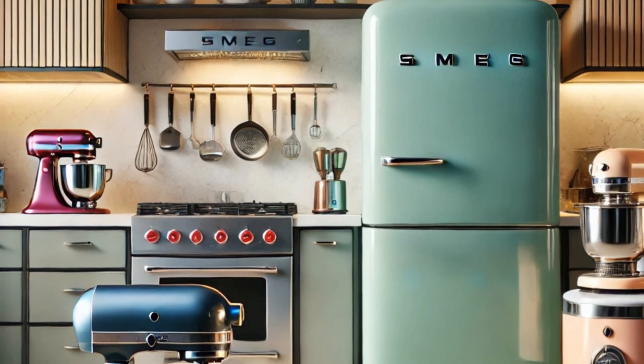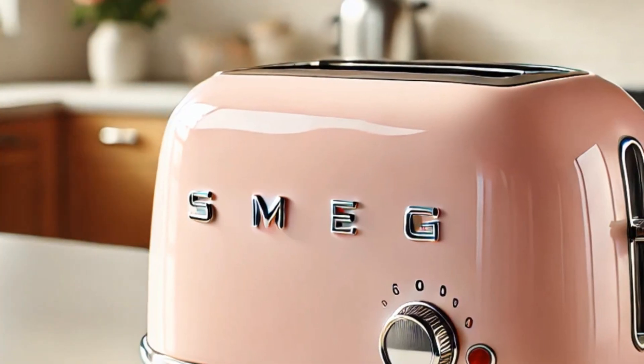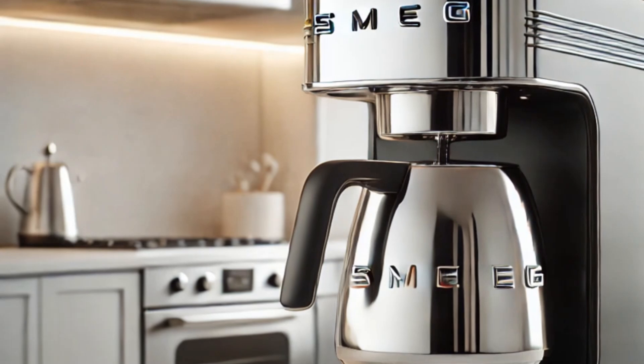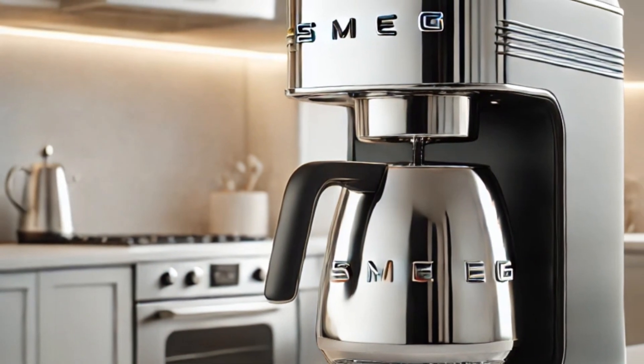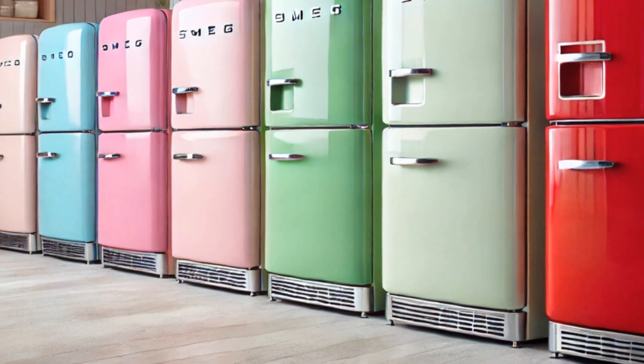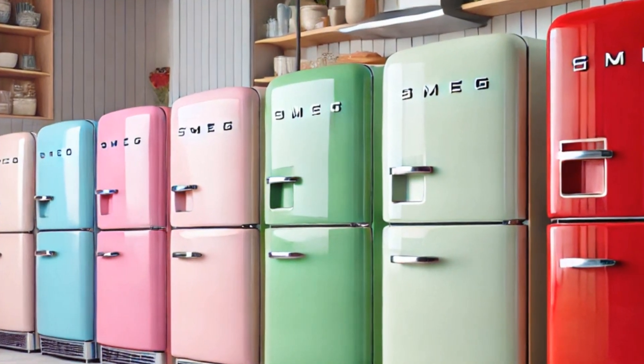But it's not just about looks. These appliances are packed with functionality. Imagine whipping up breakfast with a Smeg toaster, which gives you perfect toast every time. Or brewing your morning coffee in a Smeg coffee maker that combines style with top-notch performance. And don't get me started on their fridges — they keep your food fresh and look fantastic doing it.